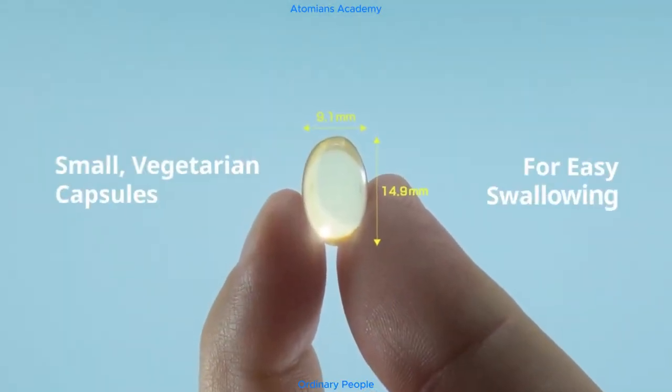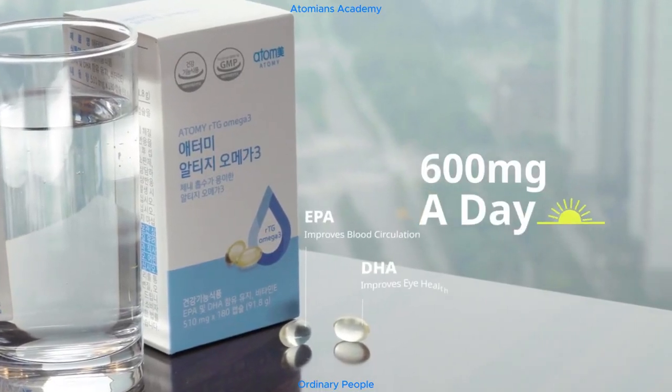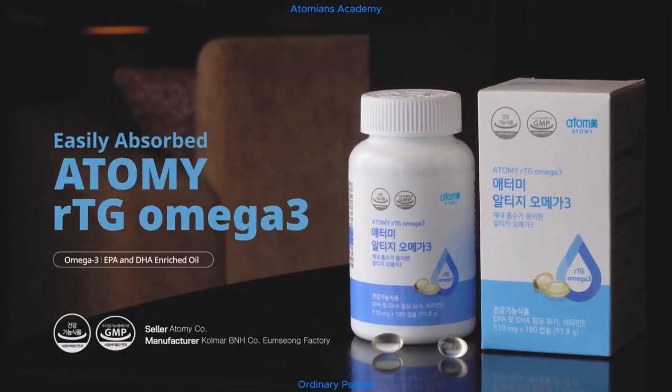Small vegetarian capsules for easy swallowing. Start improving blood circulation and eye health with just two capsules a day. Easily absorbed RTG Omega-3.